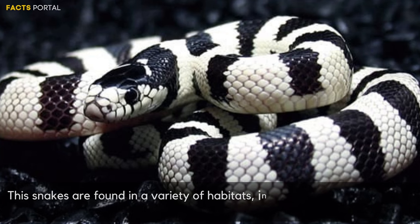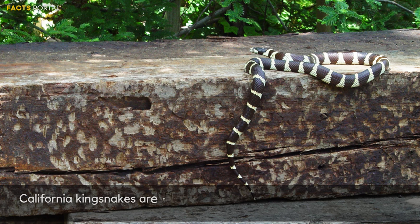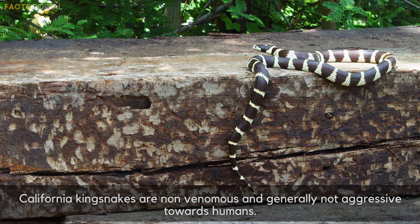These snakes are found in a variety of habitats including forests, grasslands, and chaparral. California king snakes are non-venomous and are generally not aggressive toward humans.